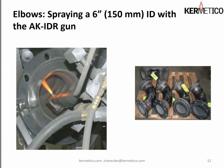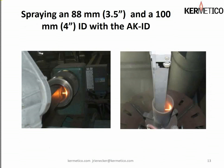We also use the same rotating ID gun technology to spray six-inch elbows. We do them from both ends, and with some tricky angles and manipulation by the robot, we can actually cover the entire interior even in the bend — both the major and minor radii are coated. Here we have another use for the fixed ID gun, the AK4 or AK ID, where we're spraying a three-and-a-half-inch ID on the left and a four-inch ID on the right.